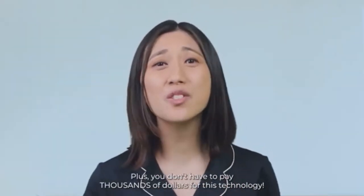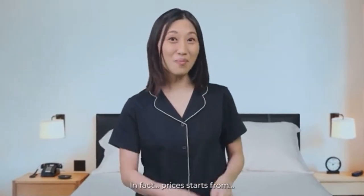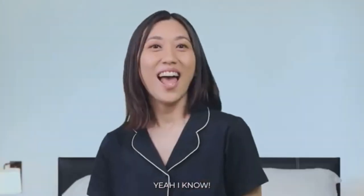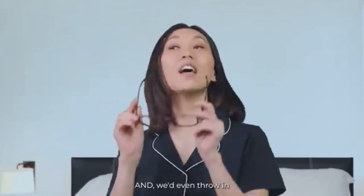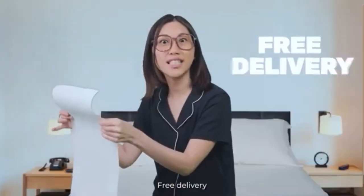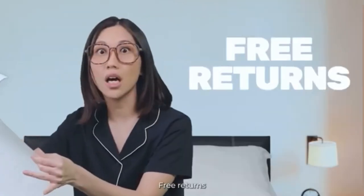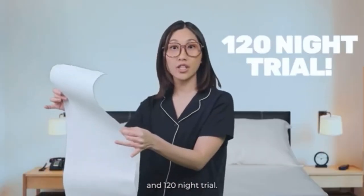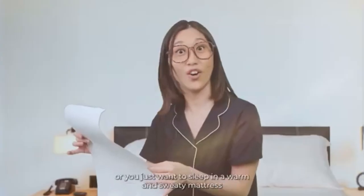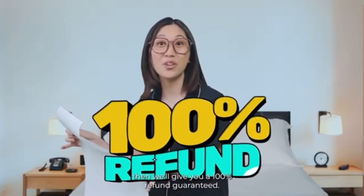Plus, you don't have to pay thousands of dollars for this technology. In fact, prices start from — whoa! Free delivery, 15-year warranty, free returns, and a 120-night trial. This means that if you ever feel unsatisfied with your mattress, or you just want to sleep in a warm and sweaty mattress, then we'll give you a 100% refund. Guaranteed.